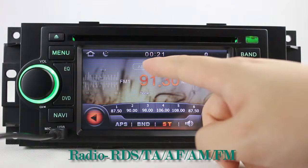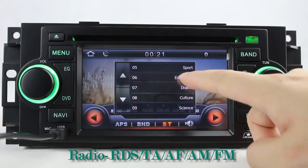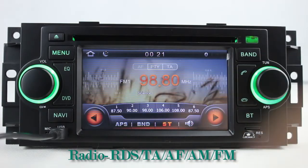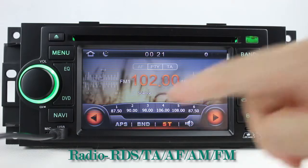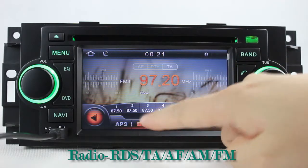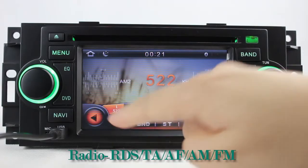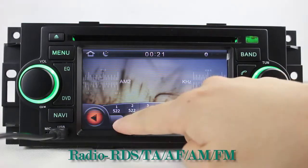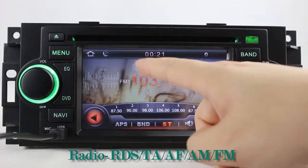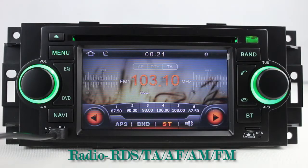You can listen to news, pop music, or classic songs by the radio function. It supports RDS — you can select channels by program times. It supports band AM and FM, and it has AF and TA function. You can enjoy radio in stereo status.